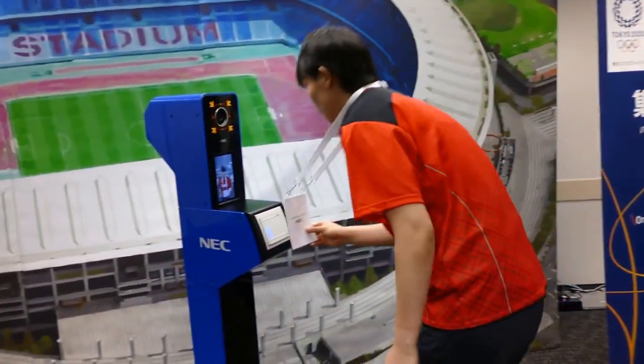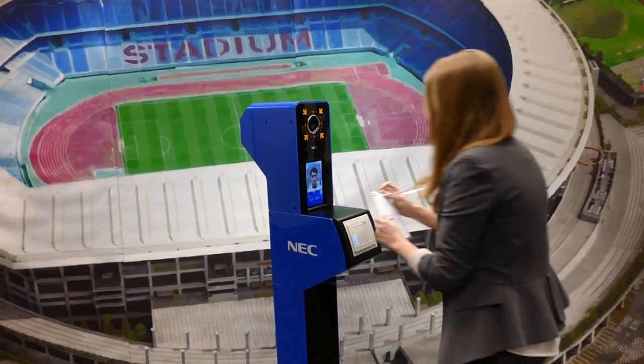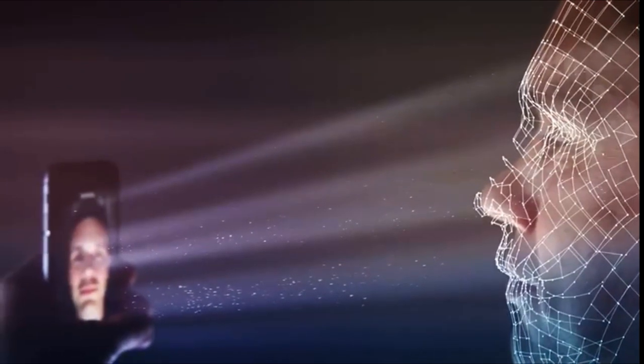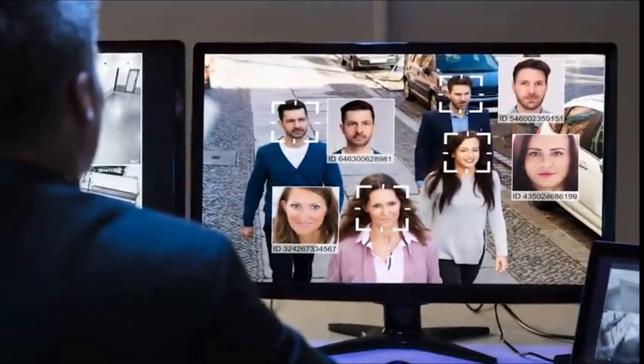NEC will set up its facial recognition kiosks at the entrances to restricted locations around the city to allow athletes, media, staff, and other pre-vetted personnel to enter facilities more easily. NEC's facial recognition system will rely on a combination of AI-powered scans. At kiosks, an ID badge is given to athletes and staff.